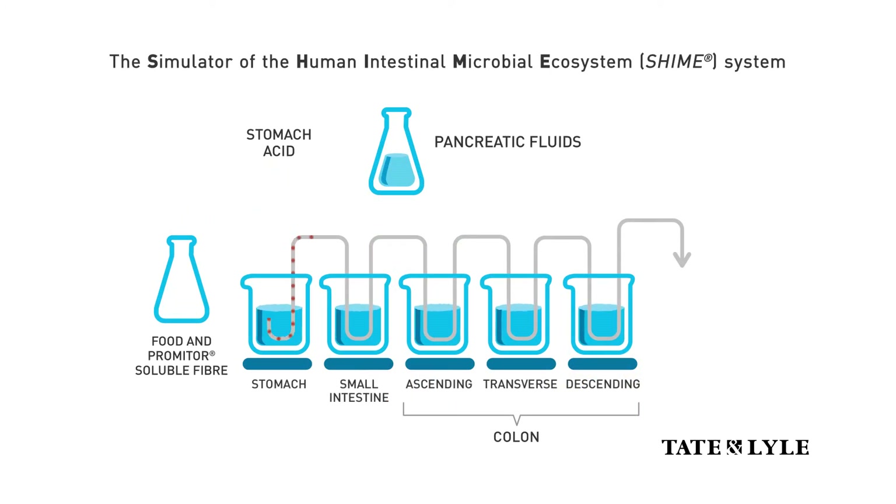Thanks to new technology that simulates the human digestive tract, we're able to understand the why behind the what. The Simulator of the Human Intestinal Microbial Ecosystem, or SHIME model from Prodigest, consists of a series of five vessels, each representing part of the human gastrointestinal tract. The first two vessels simulate digestion in the stomach and small intestine, including the addition of stomach acid and pancreatic fluids. The next three vessels are populated with microbiota to best resemble conditions in a healthy adult human colon.